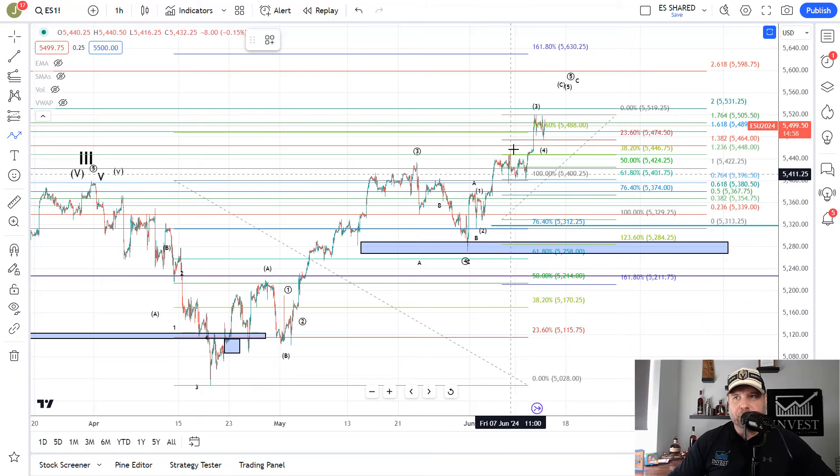Looking at this one-hour chart, it does look like wave 3 is completed. We hit the 2.36 extension yesterday. They pulled back and hit the 54.75 area, which was the 2.36 retrace. Typically a wave 4 will come down to the 54, 45, or 3.82 retrace. I don't know if we'll get that low, given that the move was as strong as it was. You have a good sideways flag chop here, which is how wave 4s play out.